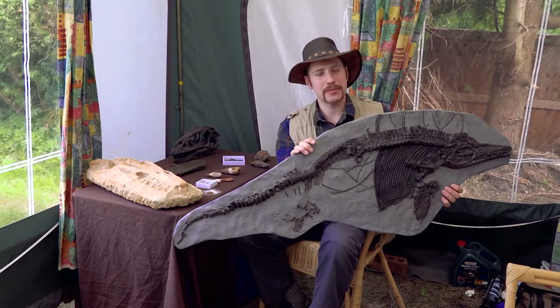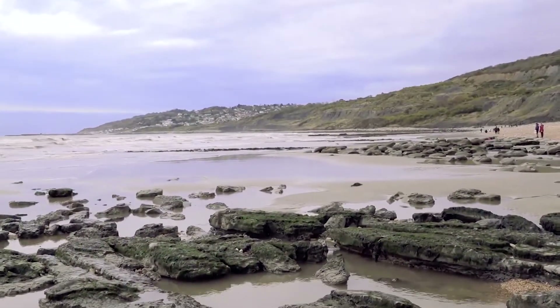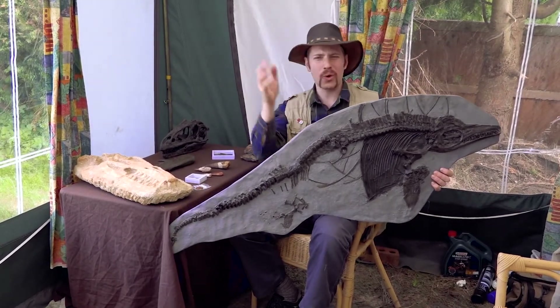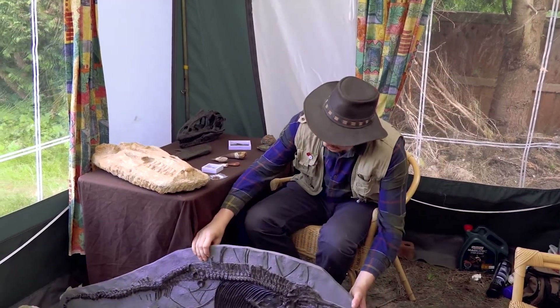You can even find some of these fossils for yourself. If you go down to Lyme Regis and Charmouth and walk along the front, you can find little bits of bones, shells, ammonites, and all sorts of marvellous stuff. It really is amazing what you can find out there if you know what you're looking for.